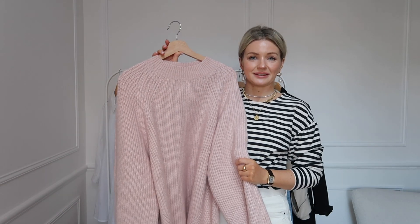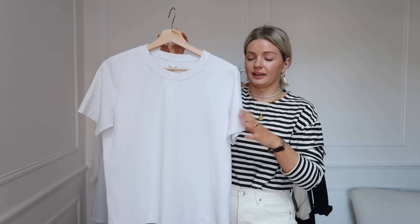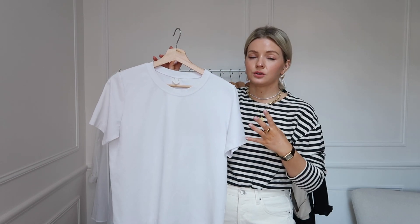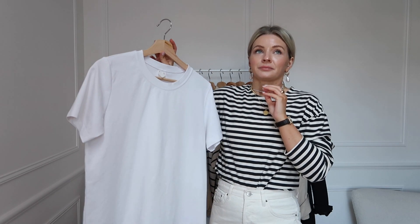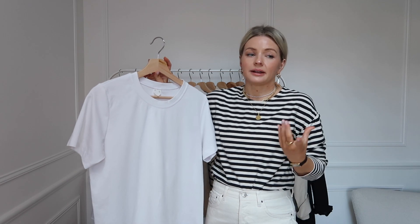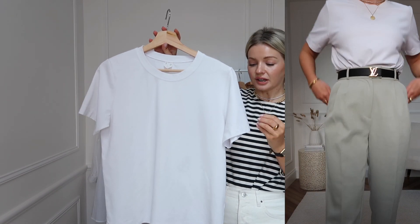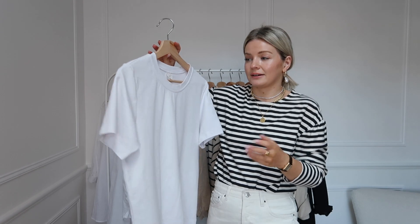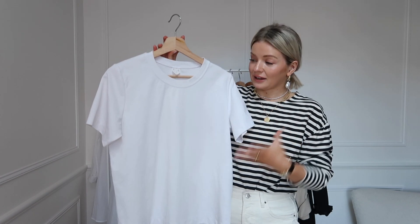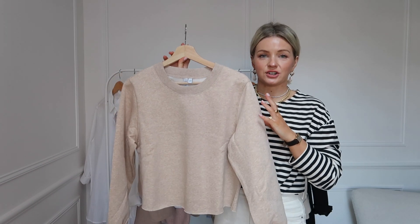Then we have a simple white t-shirt. I got this one last year from Arket and it was about £35. I know that might seem expensive for a white t-shirt, but I've tried many £10 white t-shirts and they just don't last. This one is a much thicker, structured material — it hangs beautifully. I bought it last year, got so much wear out of it, and I'll get more wear this year. I'm happy to spend a bit extra for that lasting quality.